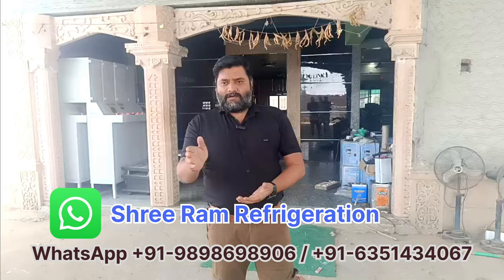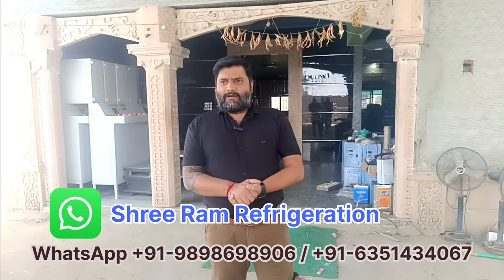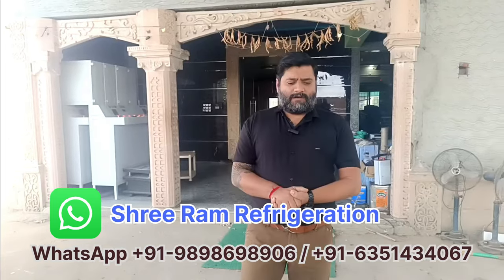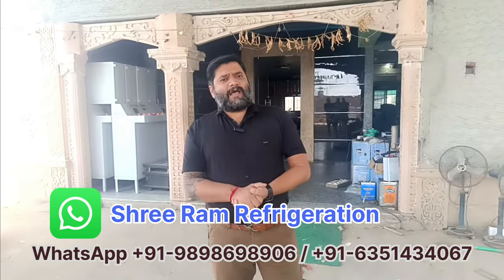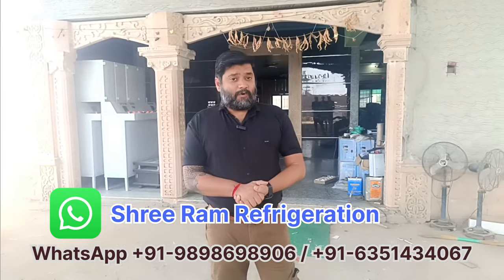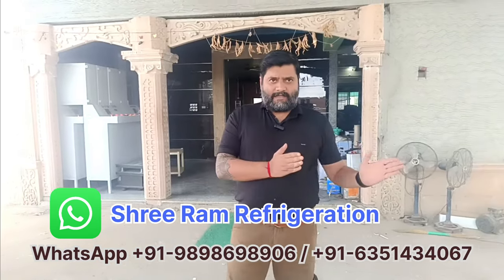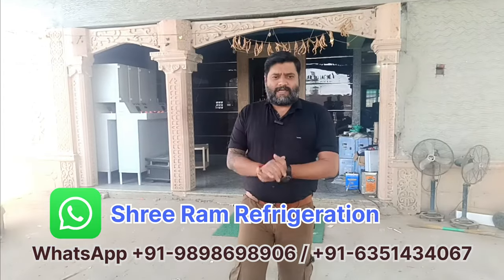This ice plant is installed in Goa, and if you want to visit there, no problem. I will share the contact number and address. This ice plant is only for export, not for sale in India. Because the export can size is different and the Indian can size is different.